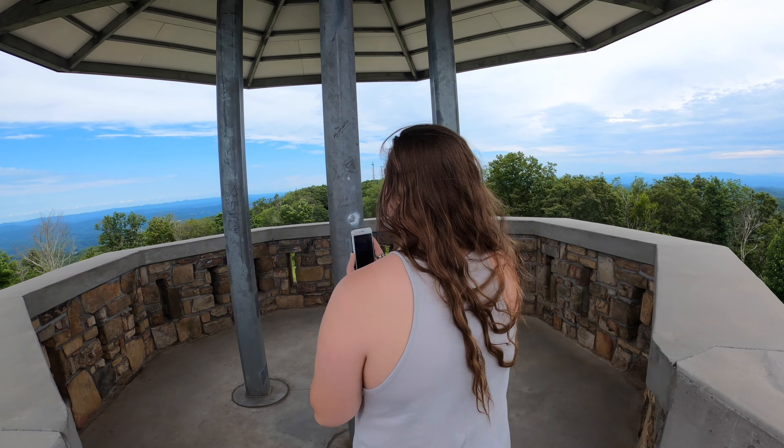And then after you get done exploring both of these locations, I would advise you to go back down to the city of Norton and have yourself a bite to eat or even something to drink. Last week we talked about the Sugar Hill Brewing over in St. Paul — they also have a cidery that is located here in Norton.